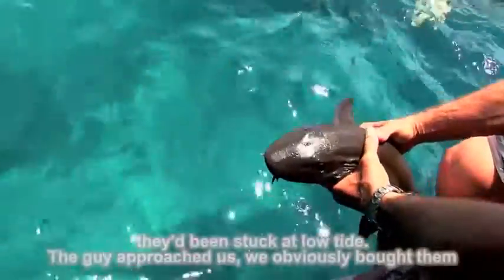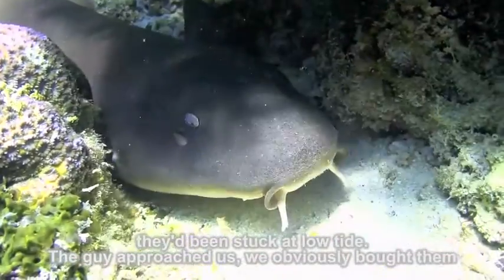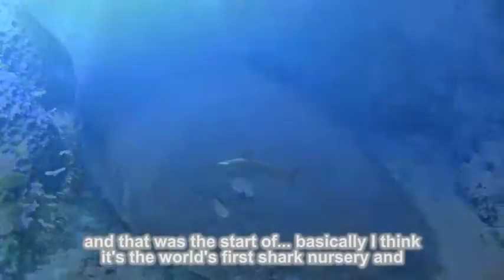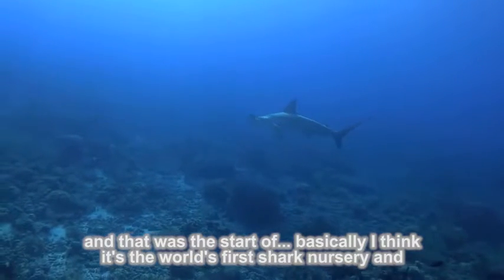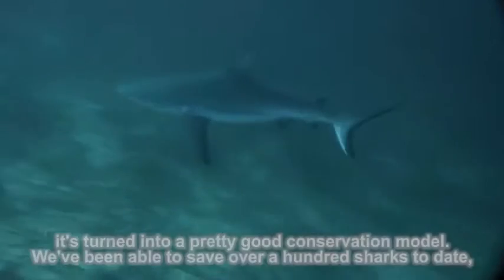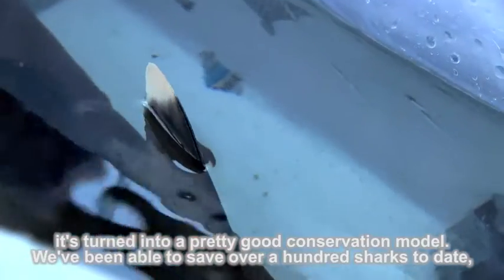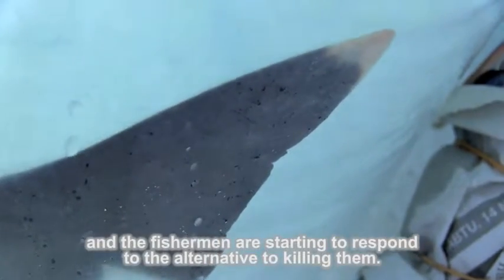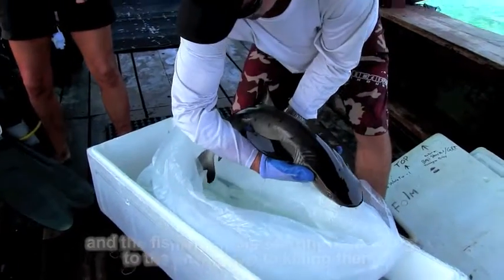They'd been stuck at low tide. The guy approached us, we obviously bought them, and that was the start of what I think is the moon's first shark nursery. It's turned into a pretty good conservation model. We've been able to save over 100 sharks to date, and the fishermen are starting to respond to the alternative to killing them.